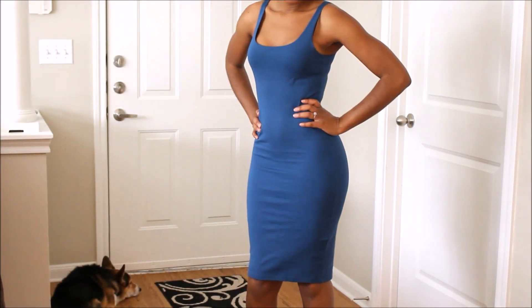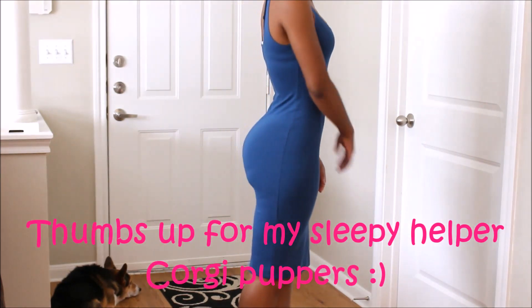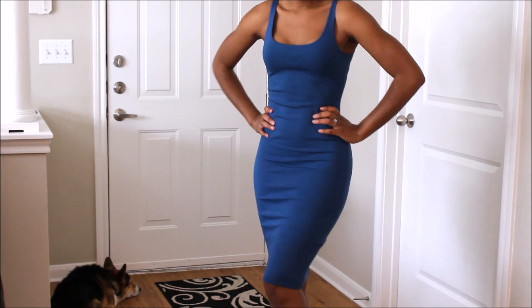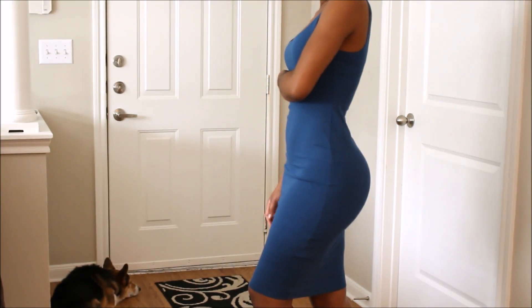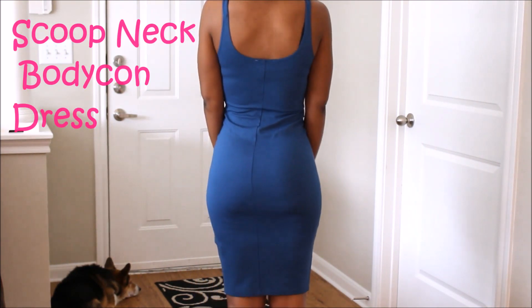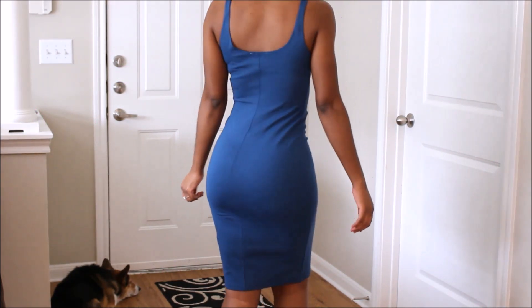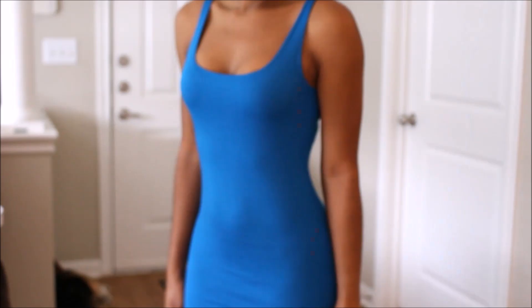Hey everyone, welcome back to my channel, thank you so much for stopping by. In today's video I just wanted to do a quick video on some bodycon dresses that I got from Forever 21. I got about four of them — they are called the scoop neck bodycon dress. I will have all the information listed in the description box, and I checked the website and they do still have these available.